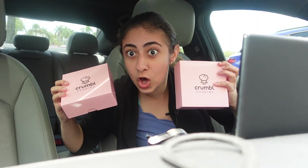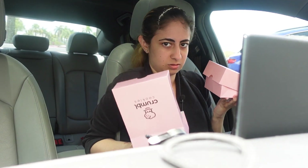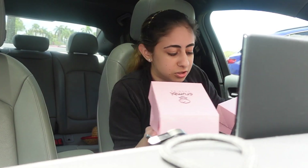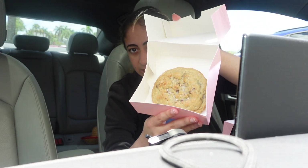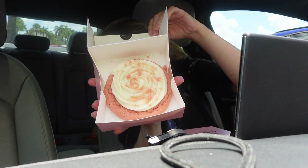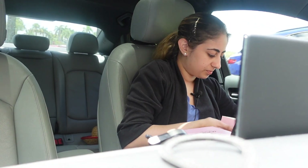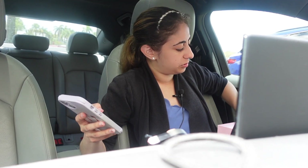It's a Monday at Crumbl! So I got Mom's Recipe, which is a classic. Love it. I've tried it before. And then this is the Pink Velvet. I think I'm gonna try the Pink Velvet first and then the Mom's Recipe, because I've tried the Mom's Recipe before and I absolutely love it.